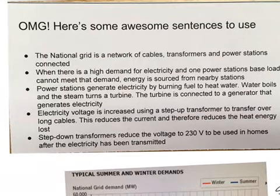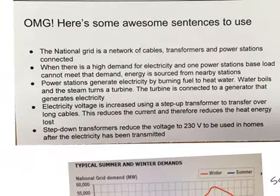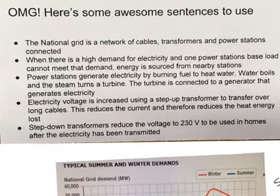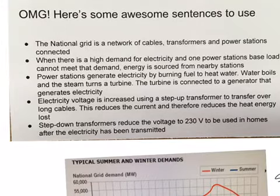Power stations generate electricity by burning fuel to heat water. The water boils and the steam turns the turbine. The turbine is connected to a generator that generates electricity.